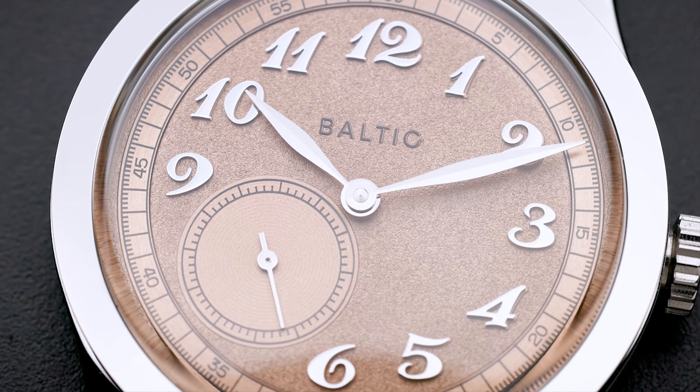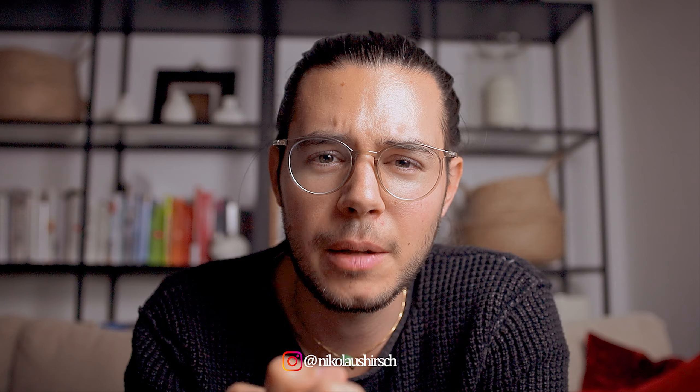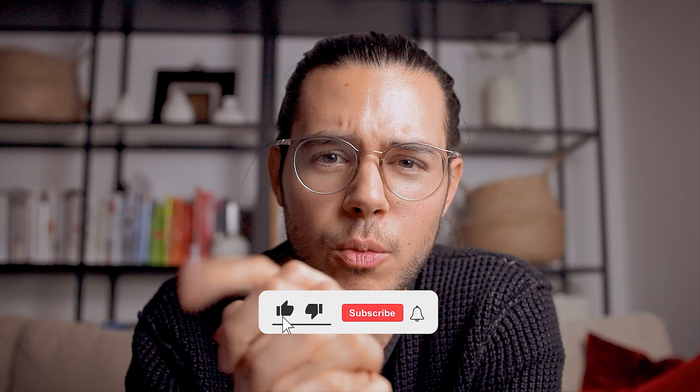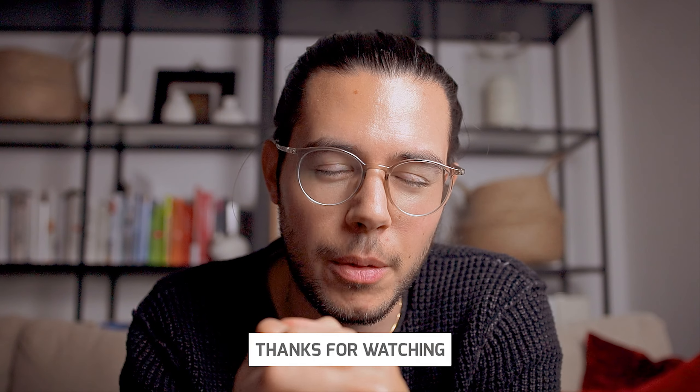Let me know what you think about this watch — put your comments down below and let's talk about it. It is also available with a silver dial, which I think is slightly more flexible for styling with different outfits, and there is also a blue dial version. If you enjoyed this, please hit the thumbs up and subscribe if you like these kinds of videos. Thank you very much.